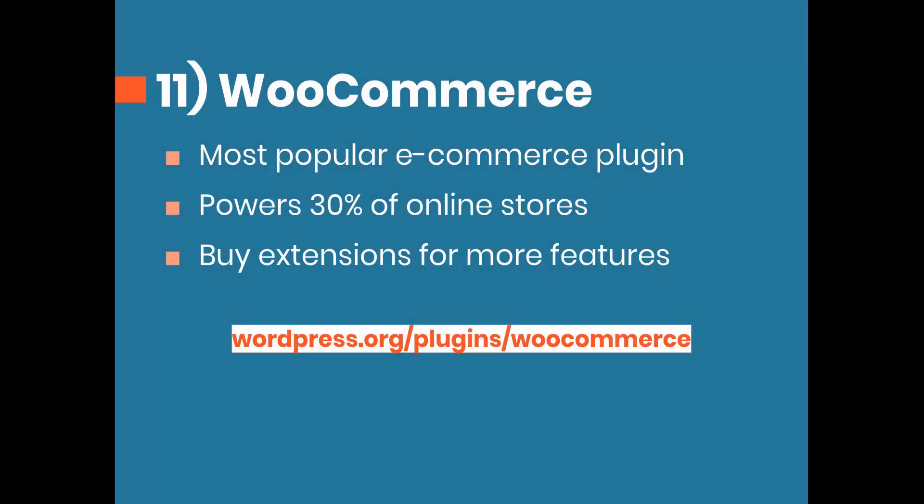If you're developing an e-commerce website, WooCommerce is by far the number one e-commerce plugin for WordPress. They mention on their homepage that they power 30% of online stores. Because they're the biggest, they have so many options for extending it — you can buy extensions on their website to add features specific to your situation.